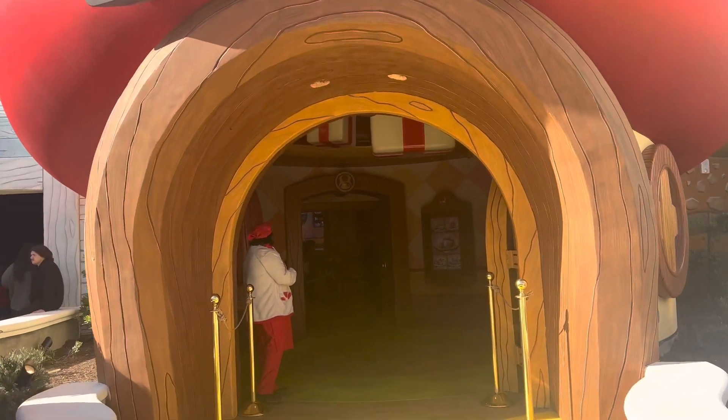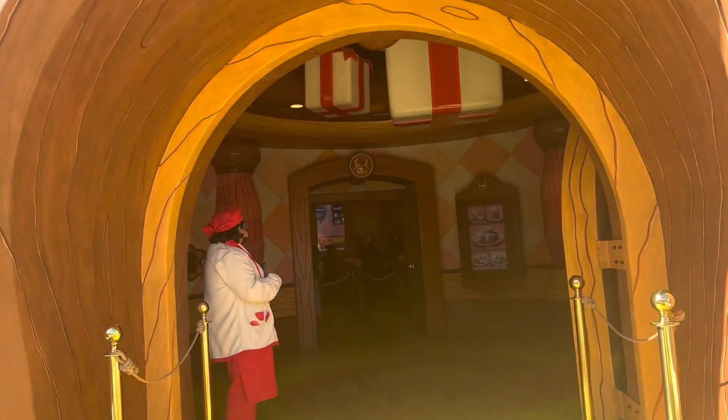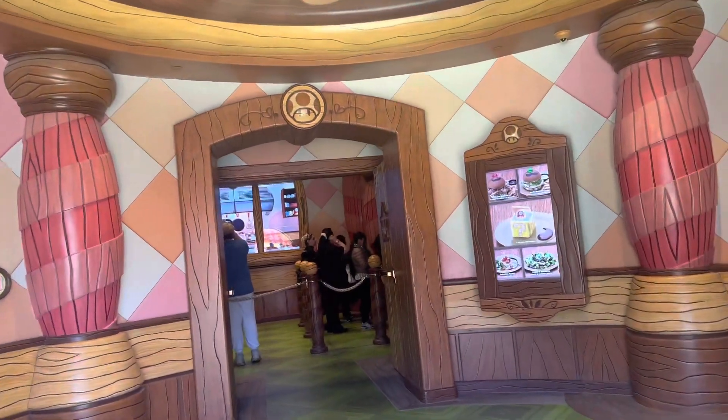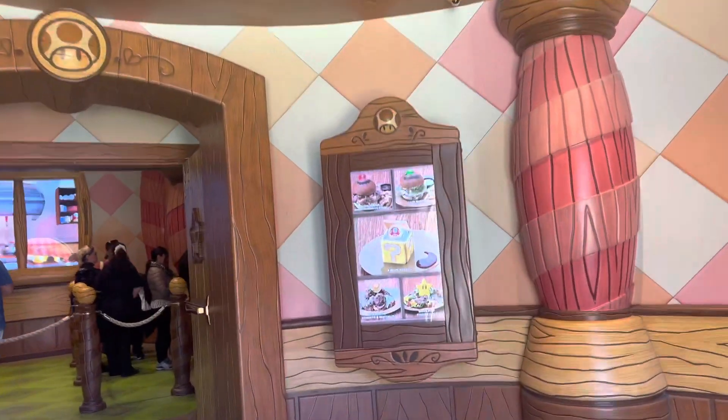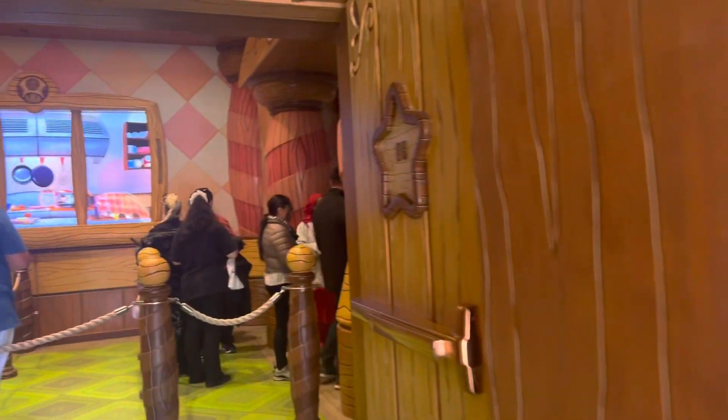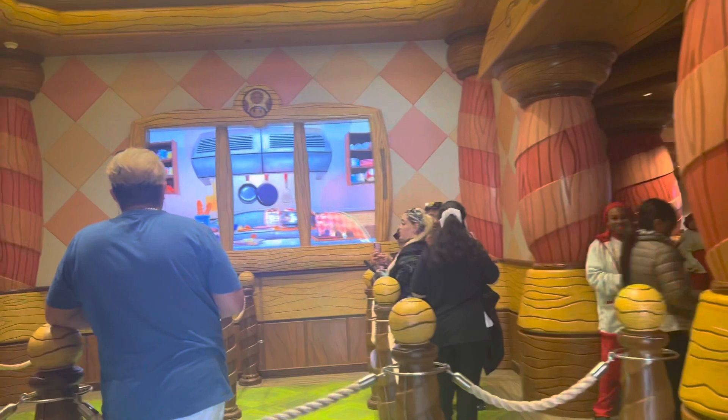All right, so we're going to be walking in right here. This is during one of the tech rehearsal days, like last month. So the line is not too bad from when I went, but on the next couple of clips I'm going to show you how it really looks from when I went to Preview Day on January 30th.